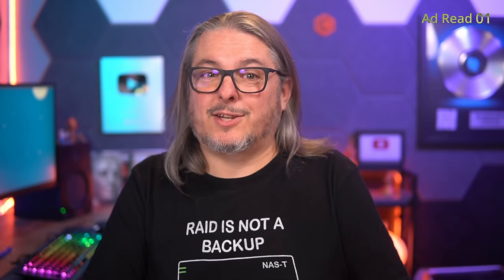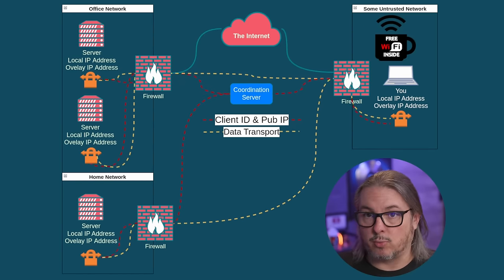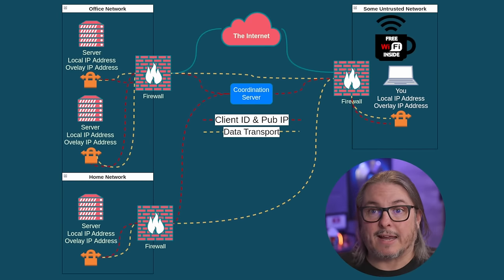With the ad read out of the way, let's get back to the content. Overlay VPNs require a coordination server to coordinate all the different devices attached to them so they can figure out where they are. It is not dependent on the firewall, although some of them do have options as plugins for the firewall. The concept is: if you're on an untrusted network but want to get back to your home office resources, all these devices are constantly staying in contact with the coordination server, which will broker the connection when a request is made.